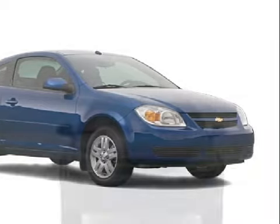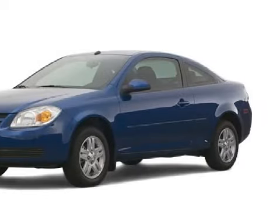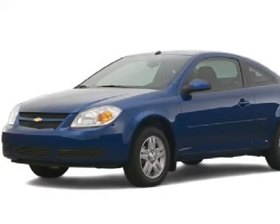Carfax estimates that this vehicle has had one owner, and that it also qualifies for the Carfax buyback guarantee. Call or come by today to schedule a test drive.